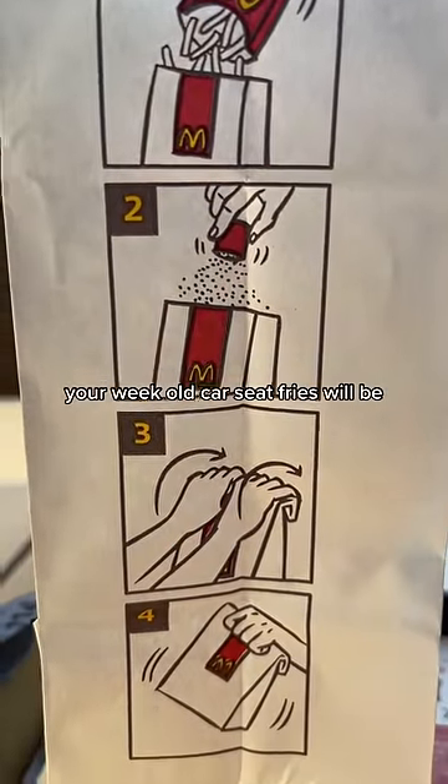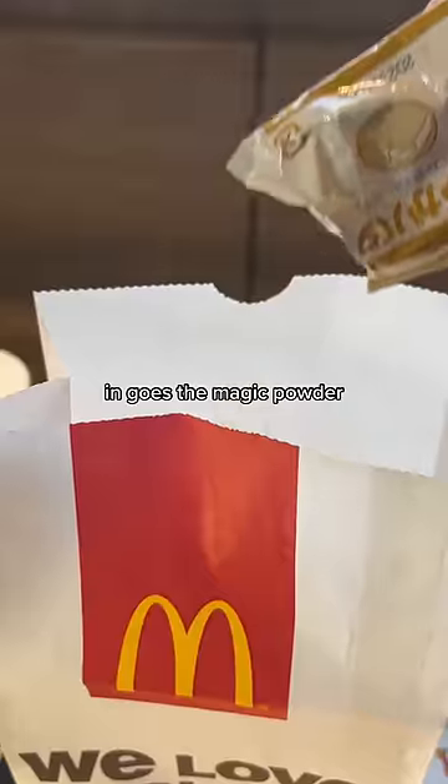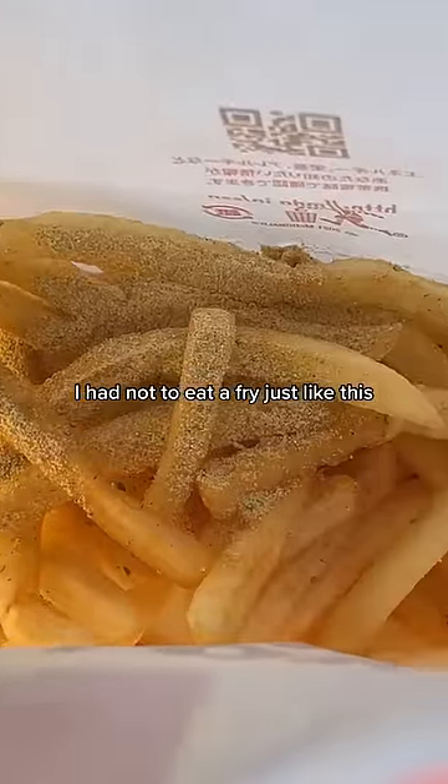With just four easy steps, your week-old car seat fries will be transformed into a gourmet treat that would make Gordon Ramsay blush. In goes the magic powder, and honestly, it took all the strength I had not to eat a fry just like this.